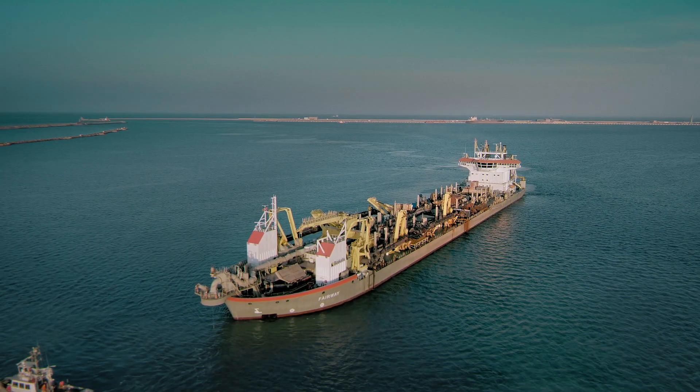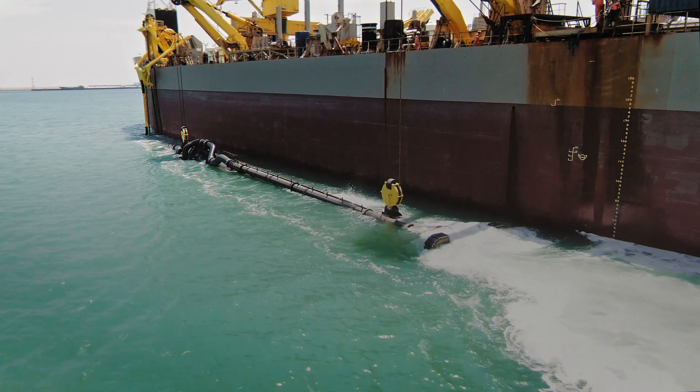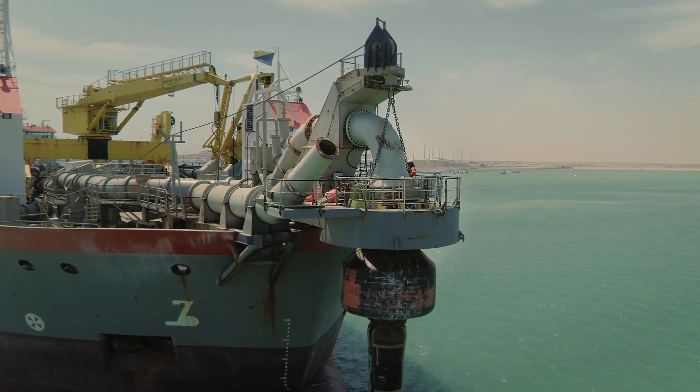We started off by building ring dykes using large trailing suction hopper dredgers. These vessels brought sand to the building site from where it was pumped through floating pipelines and landlines for the construction of the dams.